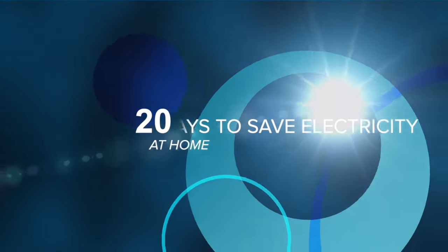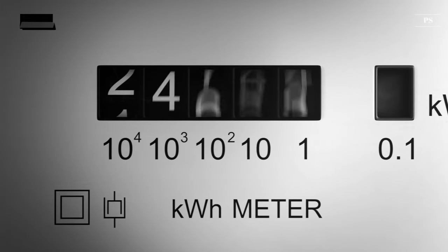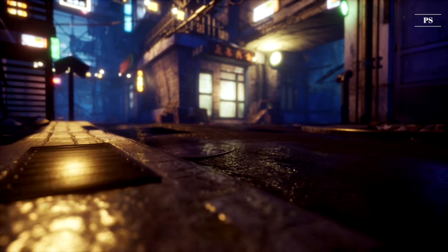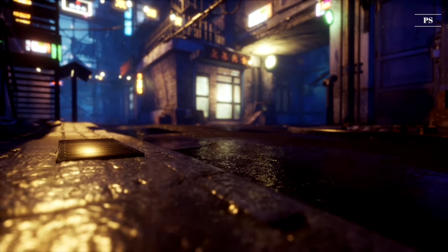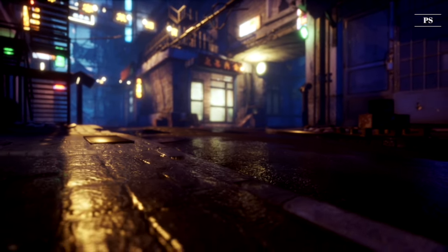20 Ways To Save Electricity At Home. Recently, energy prices have risen dramatically, which makes energy savings more relevant than ever before. In this video, we will go over 20 ways to save electricity at home. Stay with us until the end to get all the tips so you can save money.